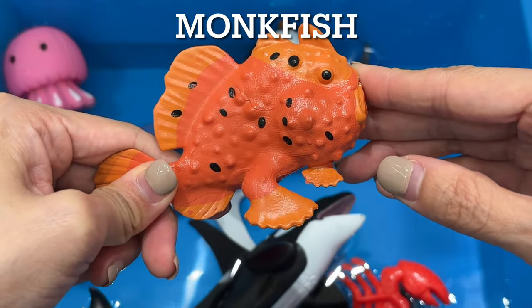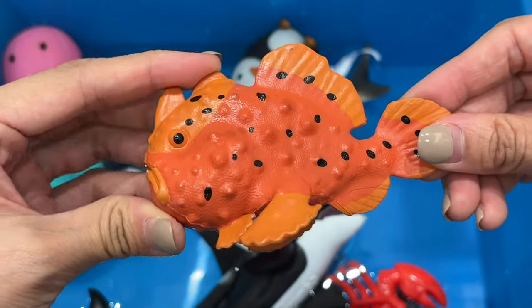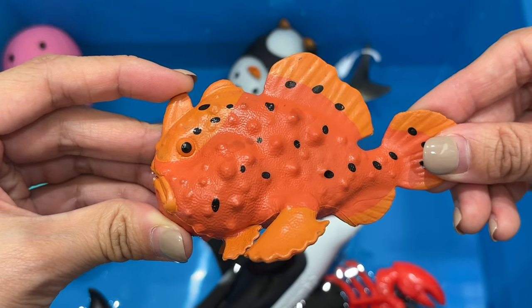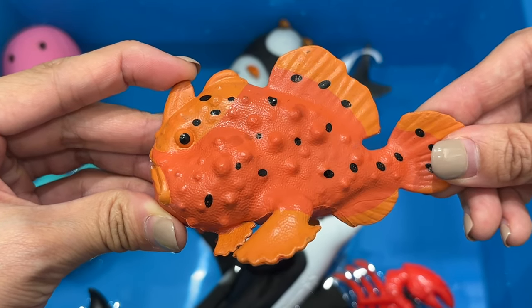Monkfish. Monkfish spends the majority of its life on the sandy or muddy sea floor. It can be found at depths of 3,000 feet. Monkfish can be expensive because it's a deep sea fish that's difficult to catch.